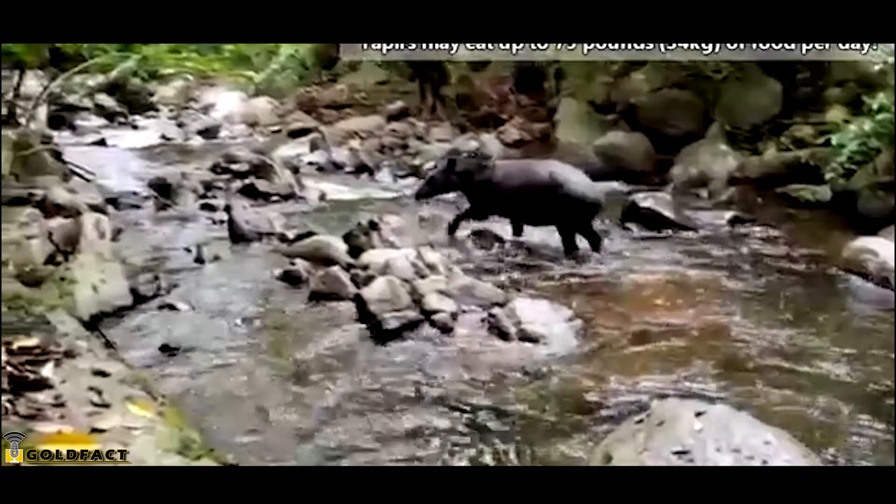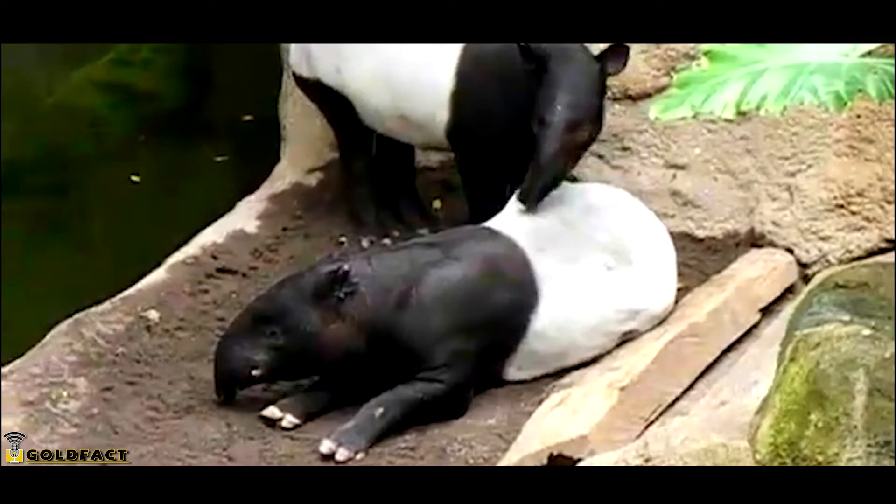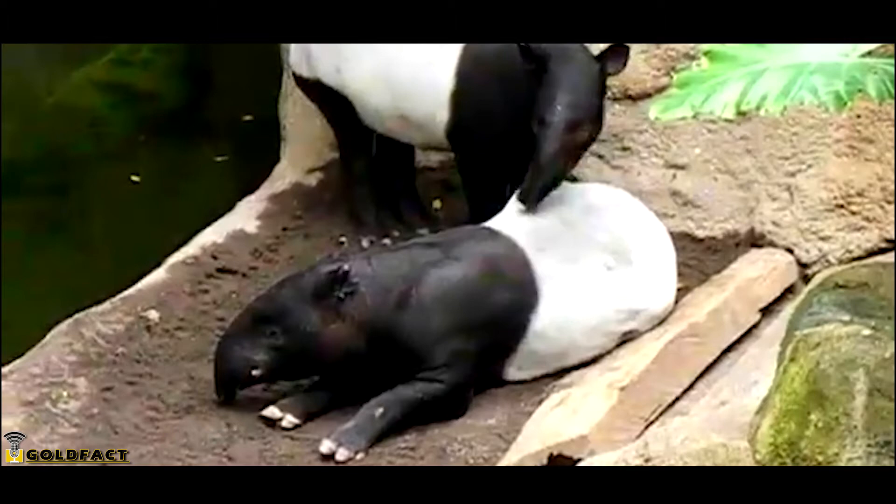Their love of water includes meals, because they'll also eat aquatic vegetation. On average, tapirs weigh 500 pounds and stand three feet tall at the shoulders. Some Pokémon aficionados may recognize tapirs as the inspiration for Drowzee, the dream-eating Pokémon, who is also based on the chimeric Japanese Baku, the creature who eats nightmares.